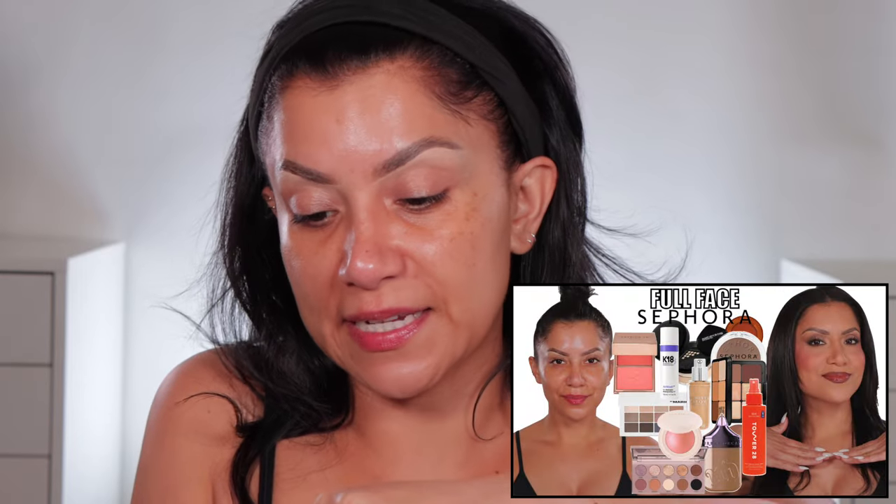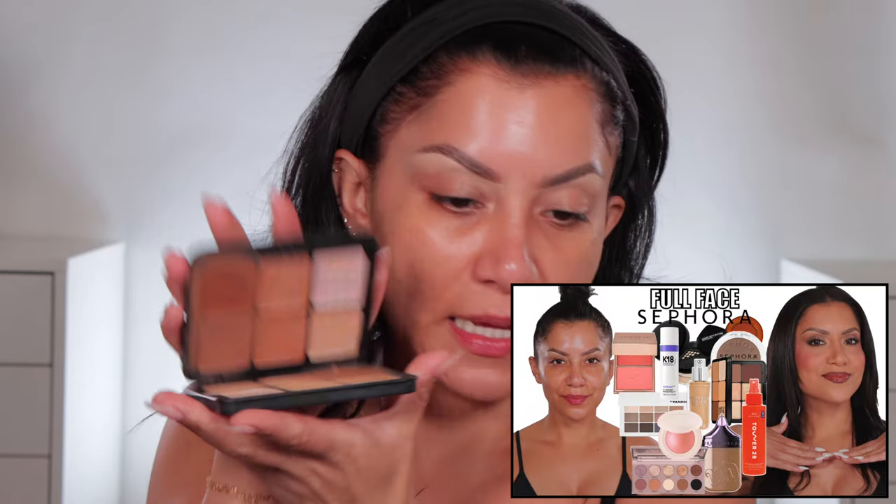This is the Makeup Forever HD Face Essentials Palette. I recommended this one on my Sephora favorites and new makeup favorites video. This is like an upgraded version because it has blush shades. Think about a palette that is so beautiful — you can customize everything on your face for your skin tone, what you like, what you don't like. Anything customizable, I love so much.